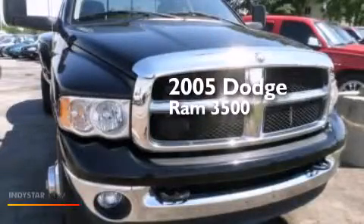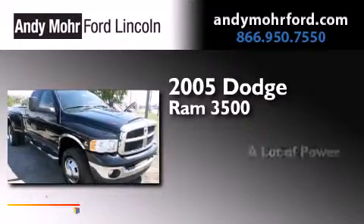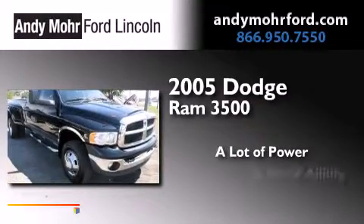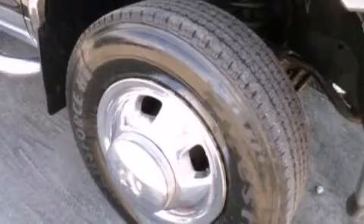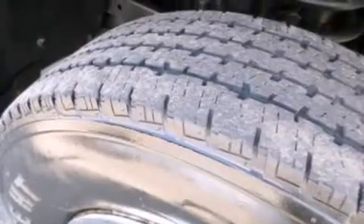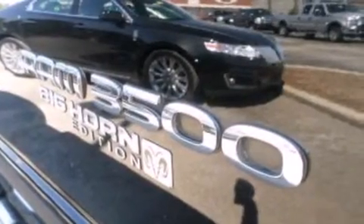This is a 2005 Dodge Ram 3500. Features include air conditioning, a passenger side airbag, automatic locking wheel hubs, chrome bumpers, four-wheel disc brakes with ABS, and an auxiliary power outlet.